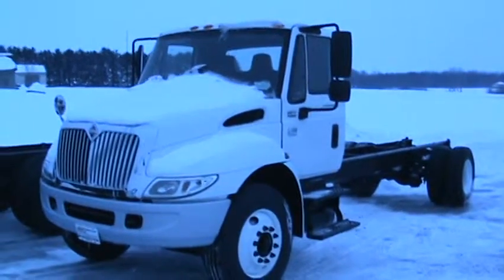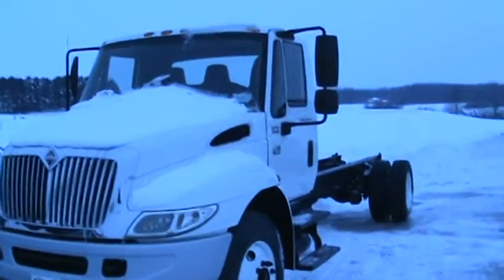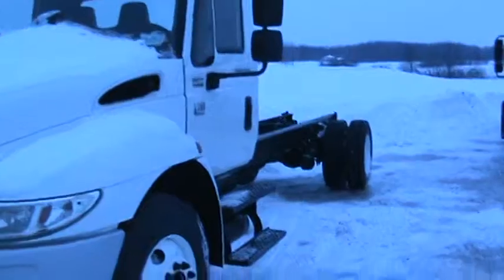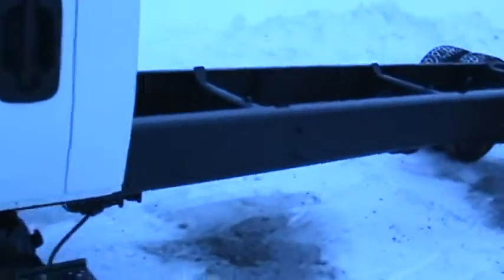Here's a 200,000 mile one. You talk about a gorgeous, gorgeous truck. It's got some snow on it, but it came out of the west. Every place you look, the frame is just super rust free, with matched up aggressive tires across the back.